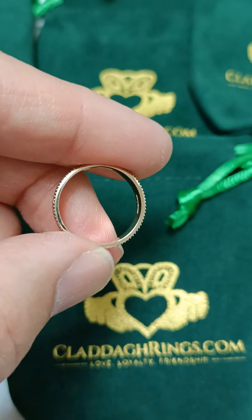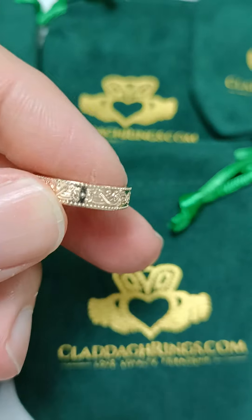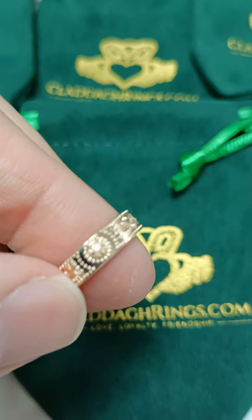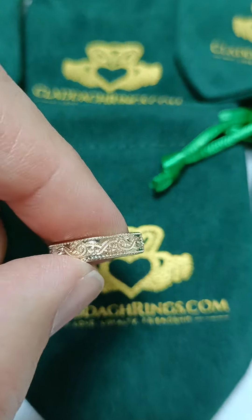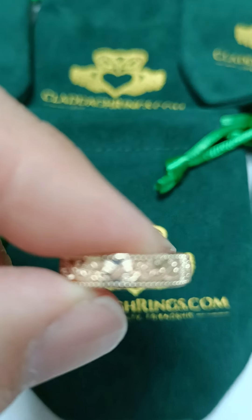This is the ladies version. As you can see, it's a nice heavy robust ring with beautiful detail on it, inspired by the Arda Chalice — the famous Arda Chalice which you can see in Dublin in the museum.